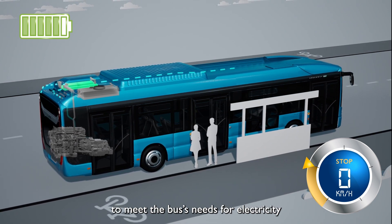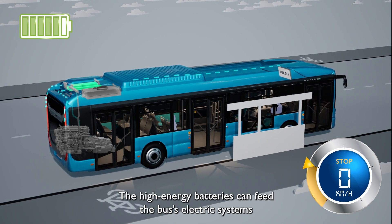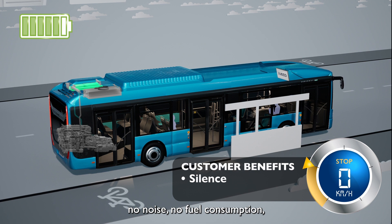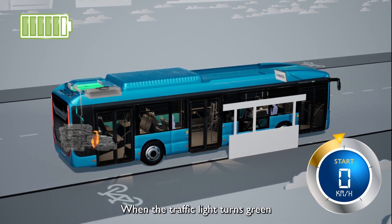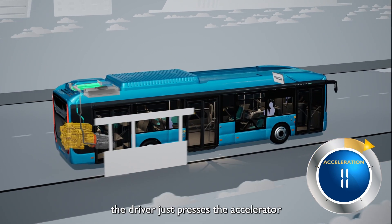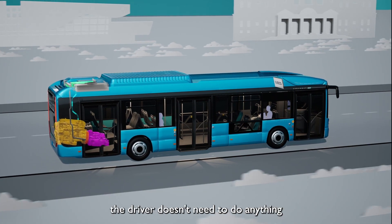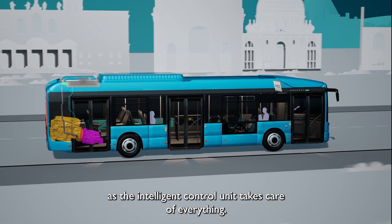When the vehicle stops, the engine stops as well. The batteries deliver 24-volt energy to meet the bus's needs for electricity — powering the onboard equipment, the lights, and the screens. The high energy batteries can feed the bus's electric systems during long standing times without the engine running: no noise, no fuel consumption, no loss of performance. When the traffic light turns green or when driving off the bus stop, the driver just presses the accelerator and the electric motor restarts the engine instantly.